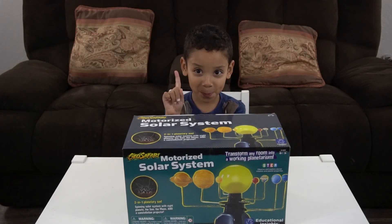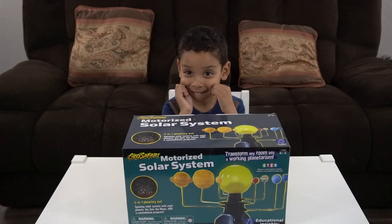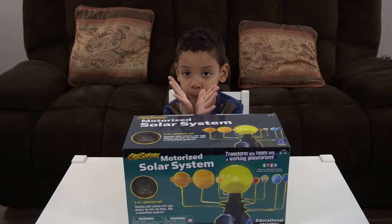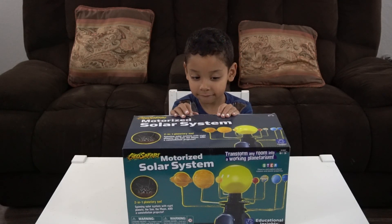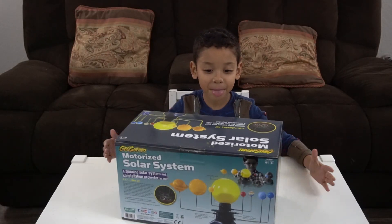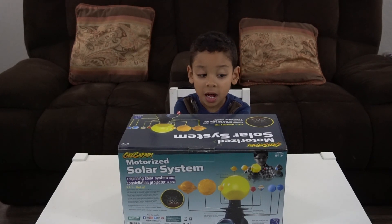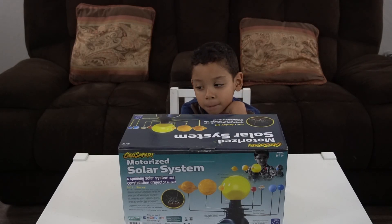What grade are you in? You think we're going to get in trouble if we're playing with it and being too young? It requires four double A batteries. So it is motorized, so it turns by itself. That is so cool! So it's a spinning solar system and constellation projector in one. Blast off!